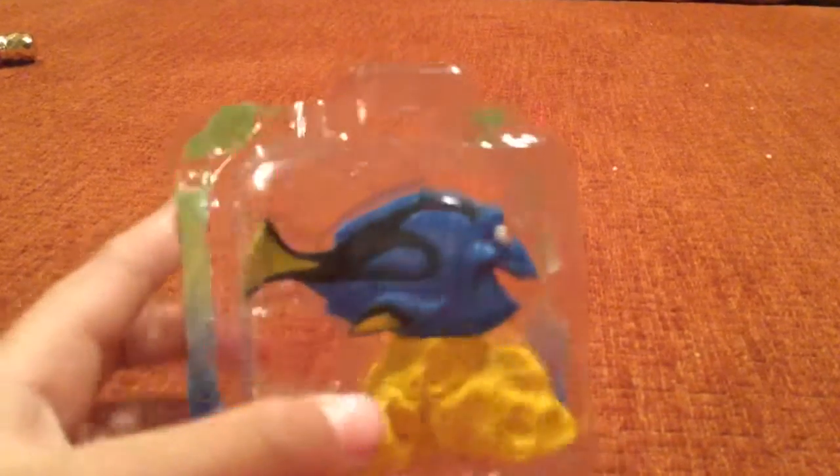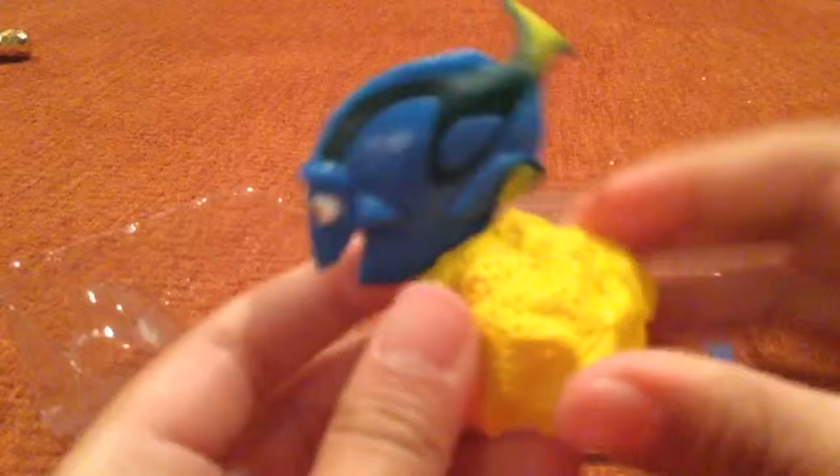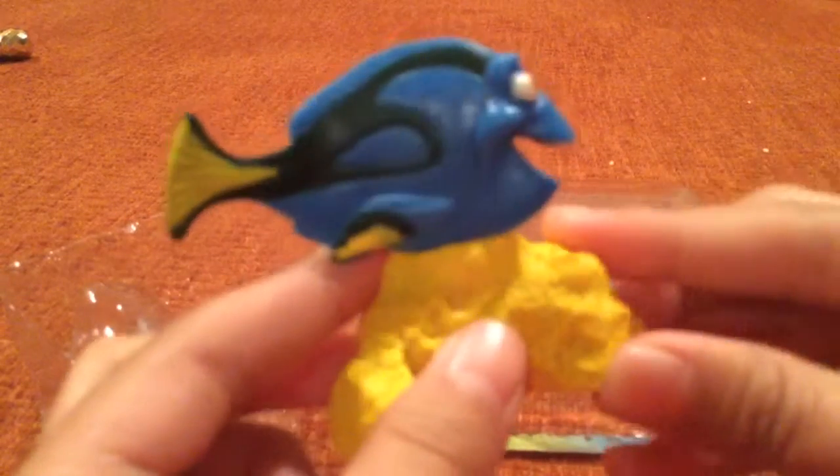We're going to open up this cute little Dory fish. Here's a little yellow coral, a blue skin, and black and yellow — very cute.